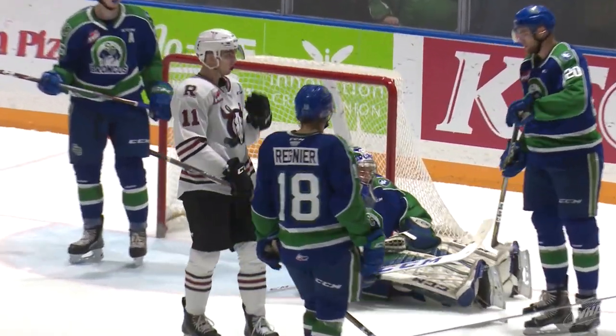One last card to finish her off — taking it back to Saskatchewan. Isaac Poulter of the Swift Current Broncos. This guy saw a lot of rubber this past year. He's from Winnipeg. Card number 206. I love these Broncos jerseys — they're sharp. You can see on the right shoulder the Four Broncos Memorial Clover — that's been a mainstay on the Broncos jerseys for a long time, in remembrance of the players who passed away in that tragic bus crash in 1986. Isaac Poulter is the last card we pull from our box of Upper Deck CHL Hockey Cards for 2019-20.